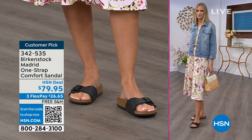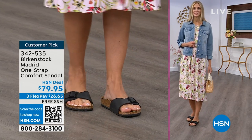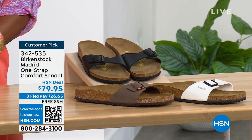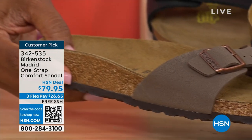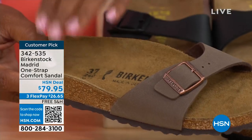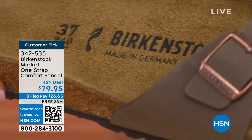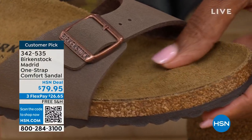When you wear your Birkenstocks, they become your shoe — you don't have to fit into the shoe, the shoe becomes yours. It contours to your foot and gives you exactly what your foot needs. When you have something that feels like it was made for you, that's all you want to wear.